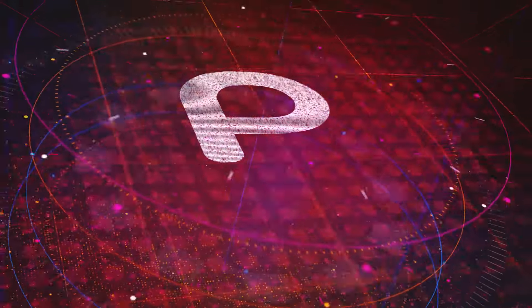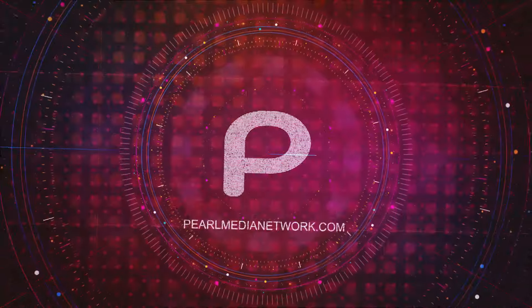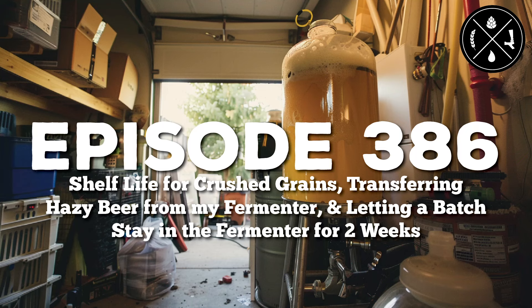Entertaining shows with content that spreads information and sparks discourse throughout the community — this is the Pearl Media Network. Today's topics: shelf life for crushed grains, transferring hazy beer from the fermenter, and letting a batch stay in the fermenter for two weeks. This is Homebrew Happy Hour, episode 386. Hello and welcome back! This is the show where we supply the answers to your homebrewing questions and discuss all things related to craft beer.